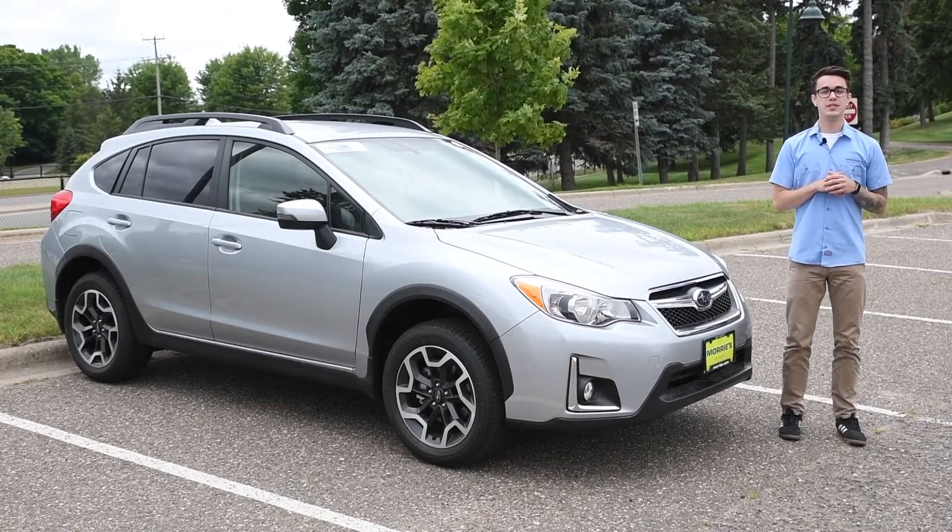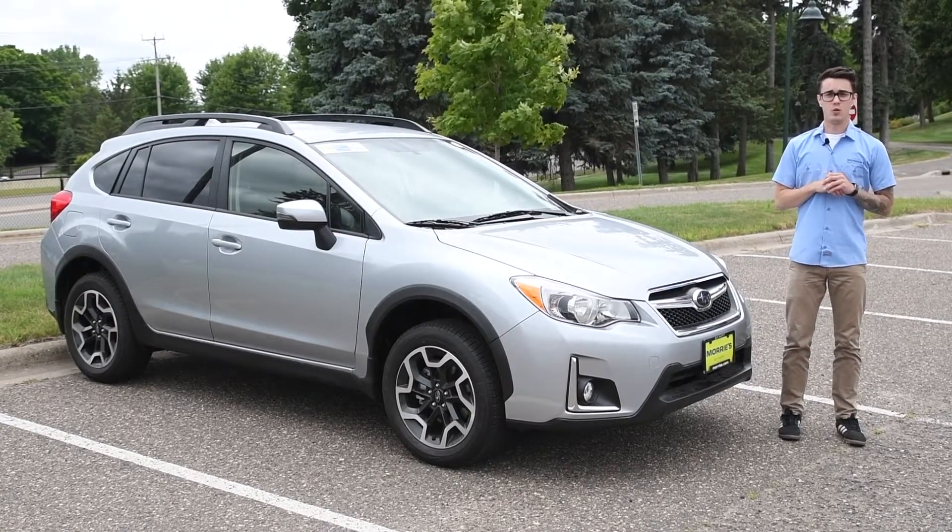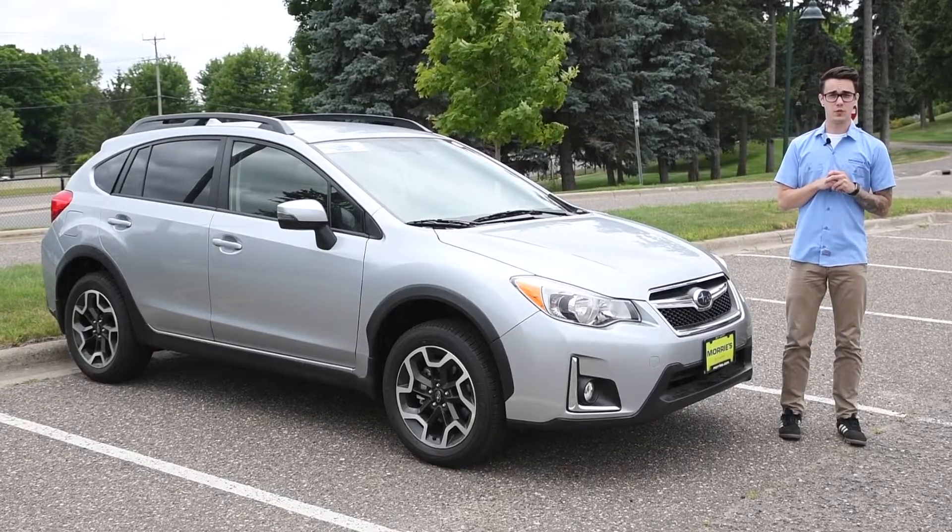Maury's Automotive Group is here today with the 2017 Subaru Crosstrek. We're going to run through some of the new features for the 2017 model year.